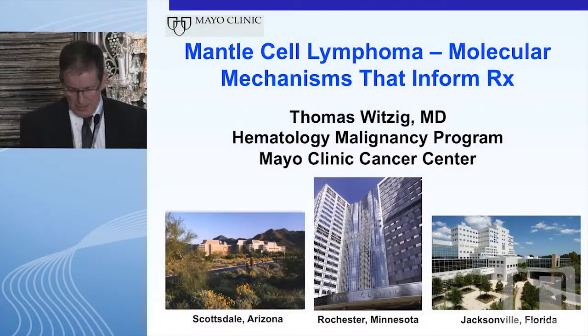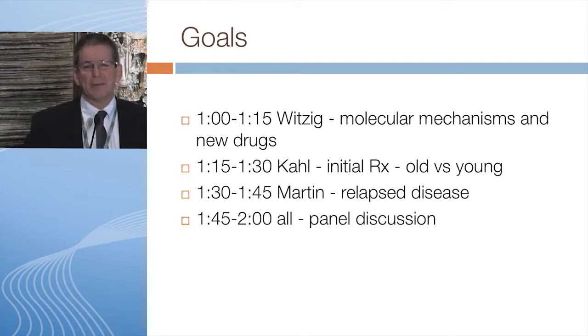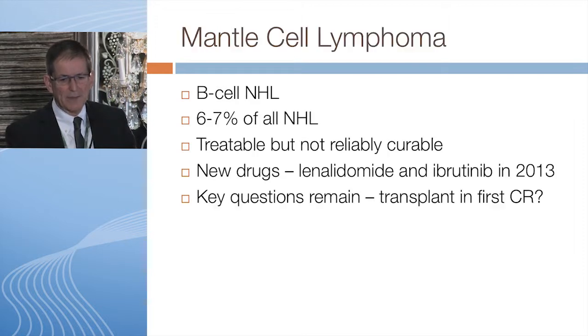Thank you very much. For the first 15 minutes or so we're going to talk about how the molecular mechanisms synchronize with the new drugs being developed for this disease. Then Brad and Peter will give additional talks about initial treatment of relapsed disease, followed by a panel discussion.